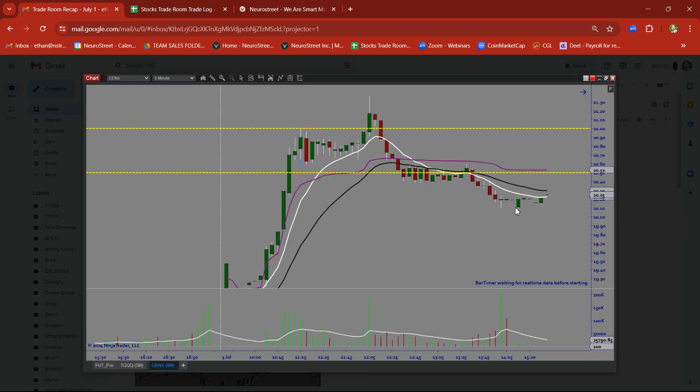CENX — there was a rally candle, several rally candles, followed by a base candle. We tried to take this on the breakout trade and it just got stuck at $21. Turned around, got stopped out. And then it kind of chopped for a while until it finally broke through, but we were long out of that trade by then.